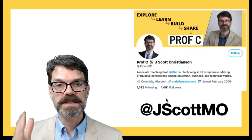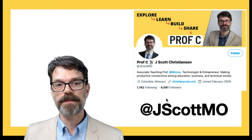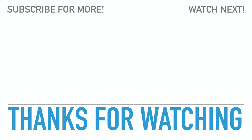When Twitter Blue hits the US, I'm going to be subscribing to it for the reasons I've mentioned. Hopefully there are other worthwhile features as well, but I think these will be significant enough that Twitter is going to have massive signups across the United States when it's finally available. Thank you for watching — please let me know what you think in the comments, subscribe, like, and you can find me on Twitter at jscottmo.